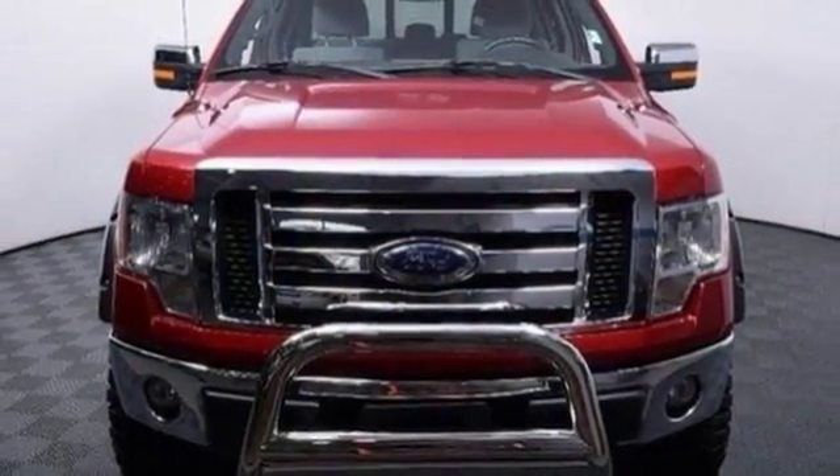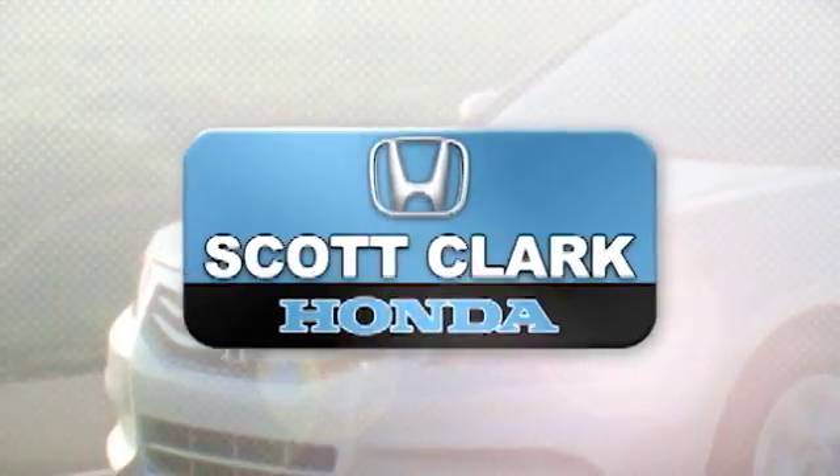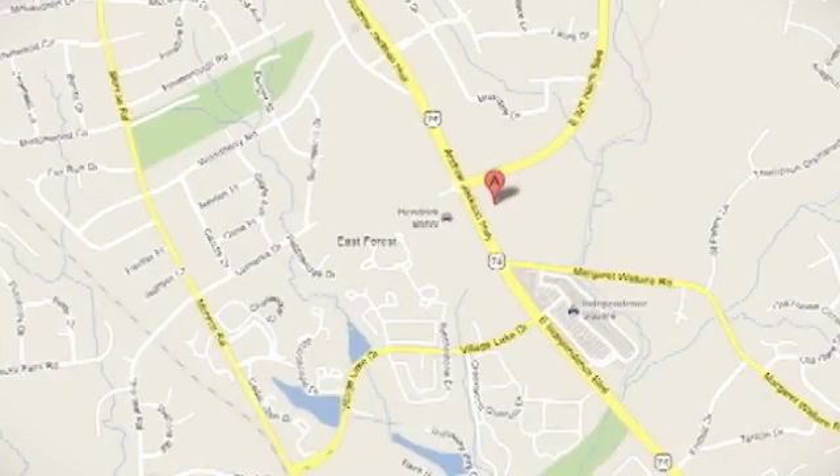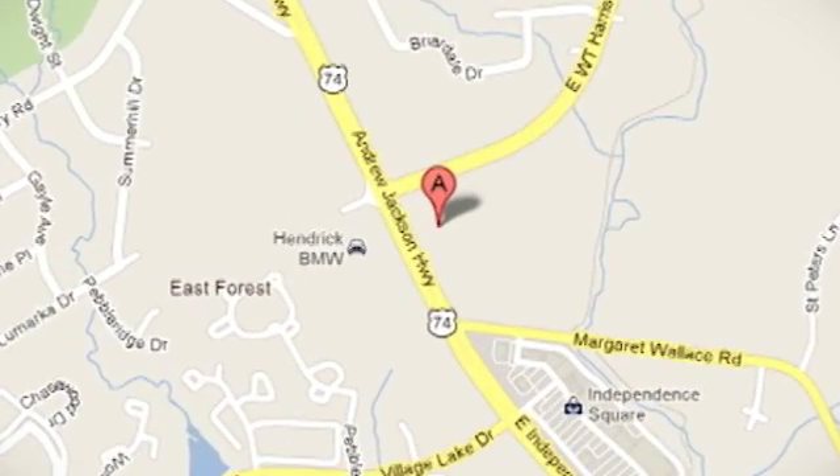Take it for a test drive today. Stop in and experience the difference at Scott Clark Honda Charlotte. We are conveniently located at 7001 East Independence Boulevard in Charlotte, North Carolina.